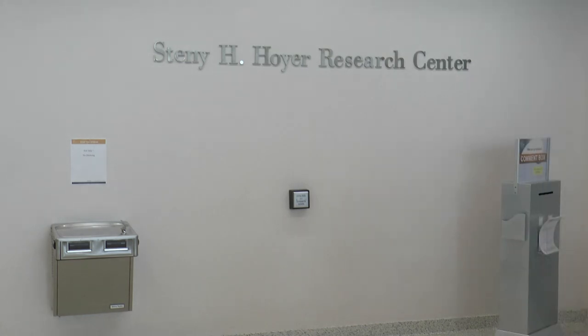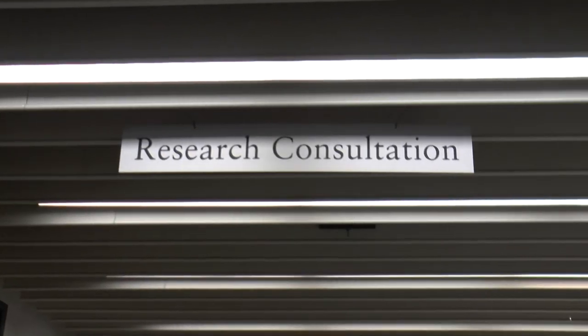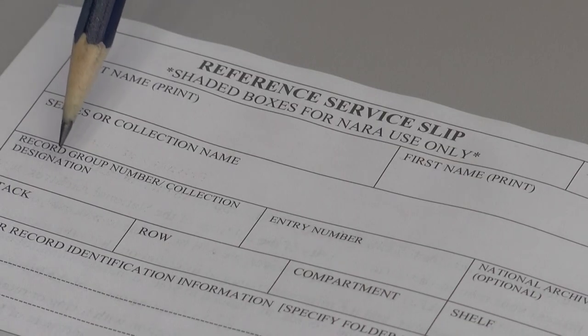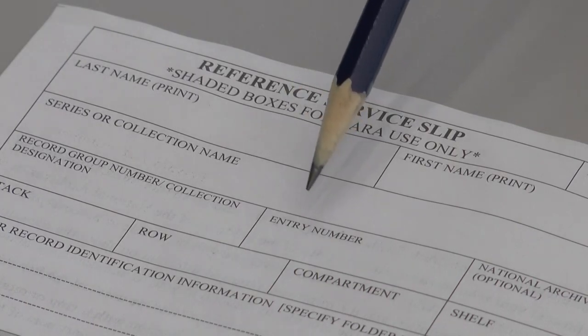Researchers are encouraged to start on the third floor in reference consultation and library services. Here, they can speak to a consultant for assistance with their research topic and with completing pull slips. Our researcher today will work with a Navy consultant to identify the specific boxes to pull and also learn the information required to submit a pull slip. Pull slips must be signed by a reference consultant before they are submitted in the textual research room on the second floor.